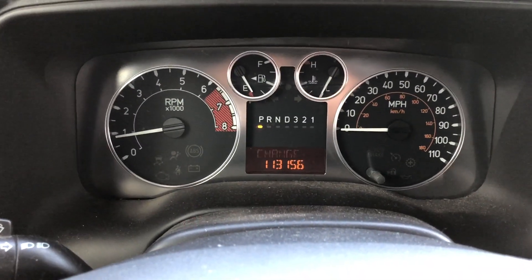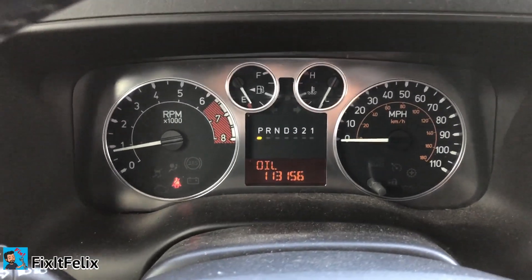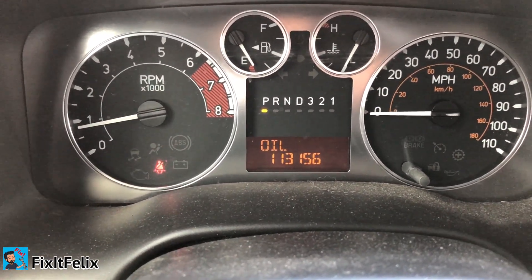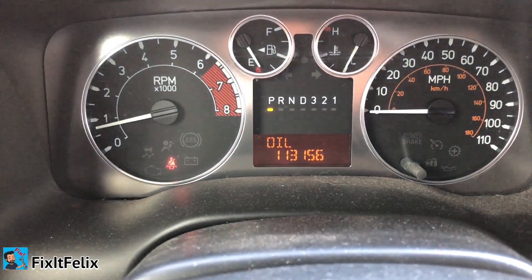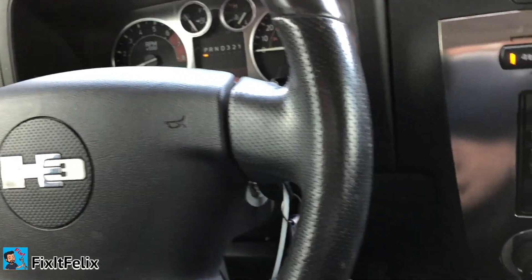Hey guys, welcome back to Fix It Felix. Today we're working on a 2007 Hummer H3. As you can see, I have the oil change light coming on my dashboard. I'm going to show you how to set your oil life to a hundred percent and how to get rid of this message.